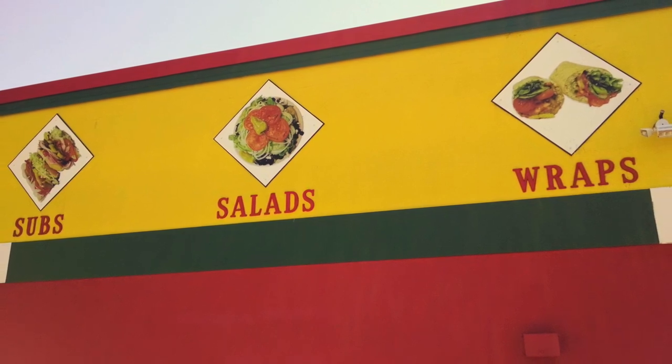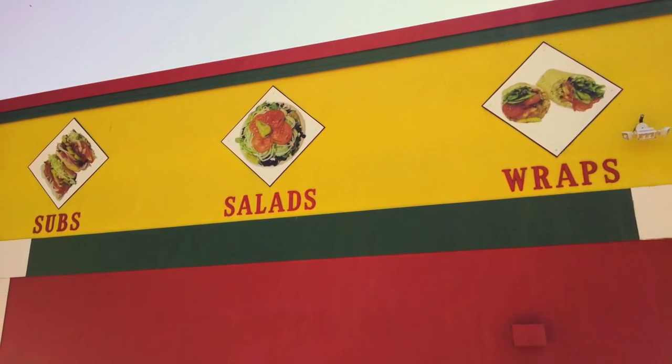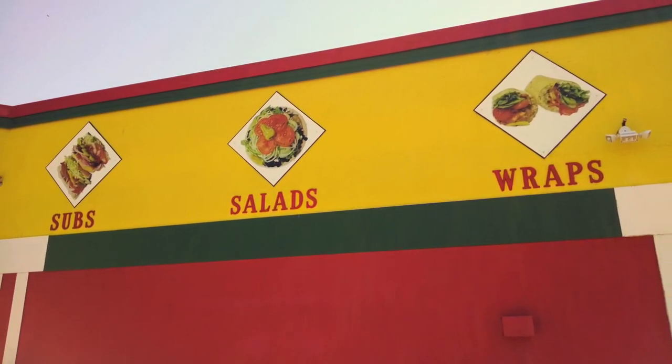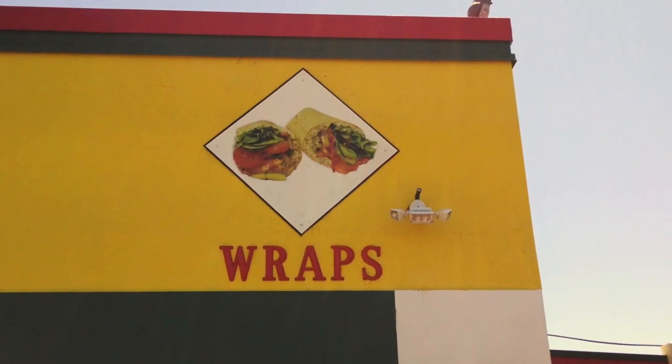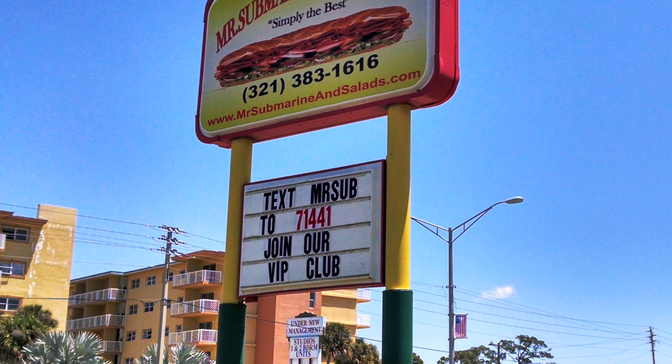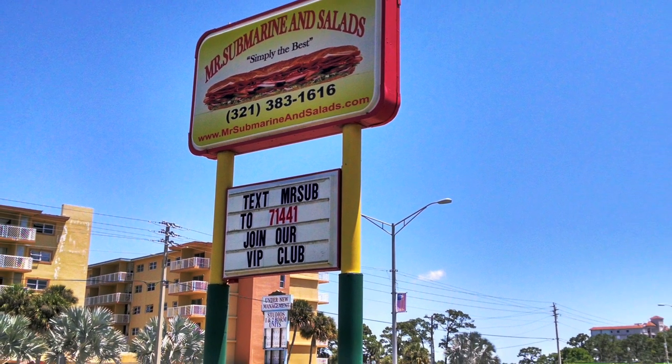As you approach the restaurant, the first things you notice are the pictures of some of the food options on the outside of the building. What an awesome feature — you can decide if you'll get a sub, salad, or wrap before you even enter the building. And what's this? A VIP club? Sign us up. We're all about the deals and coupons.